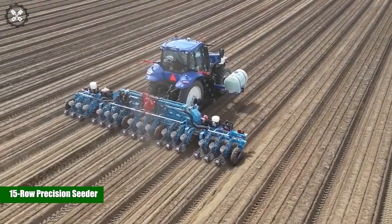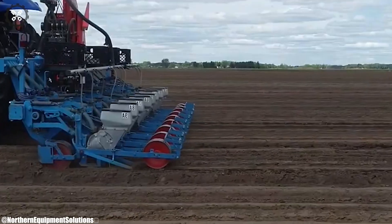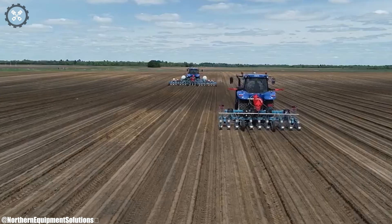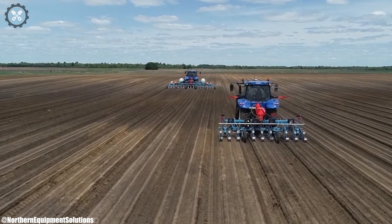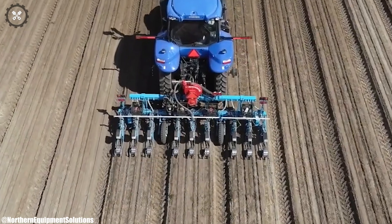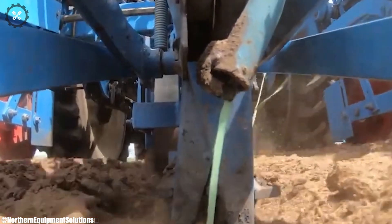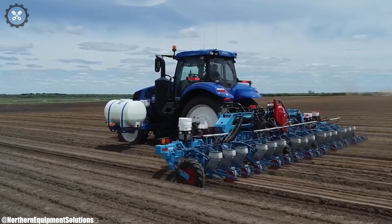The 15-Row Precision Seeder is a cutting-edge agricultural implement that exemplifies accuracy and efficiency in modern planting practices. With its multiple rows, it can simultaneously sow a significant area, optimizing time and resources. Equipped with advanced seed metering technology, the seeder ensures uniform seed distribution for consistent germination and crop emergence. Its adjustable settings accommodate different row spacing and crop types, enhancing adaptability. The Precision Seeder's integrated technology, including GPS guidance and data monitoring, contributes to optimal planting accuracy and operational control.